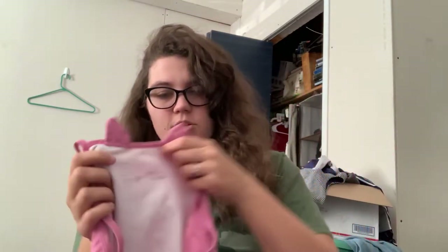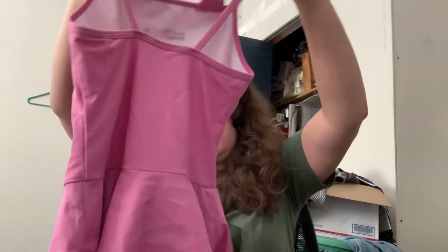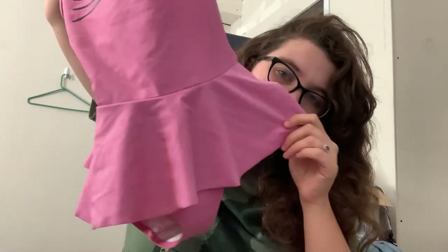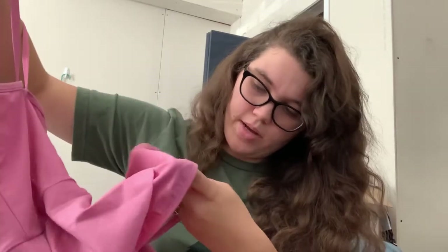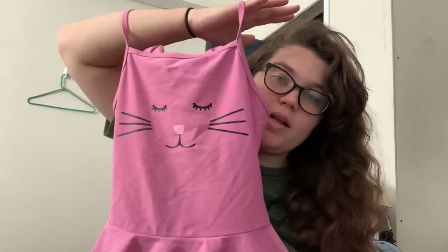I picked this up — I might try to sell it in my buy-sell-trade group. It does have somebody's name stamped on the inside, but you can't see it from the outside. It has a stain down here — like a grease stain. I might be able to get that out. But this is a Hanna Andersson bathing suit, a girl's size 12. I was looking at it for my daughter, but she's only in a size 6. It's really clean other than just that little spot, and I thought it was super cute. I should probably get at least $15 out of that, especially if I can get the stain out.